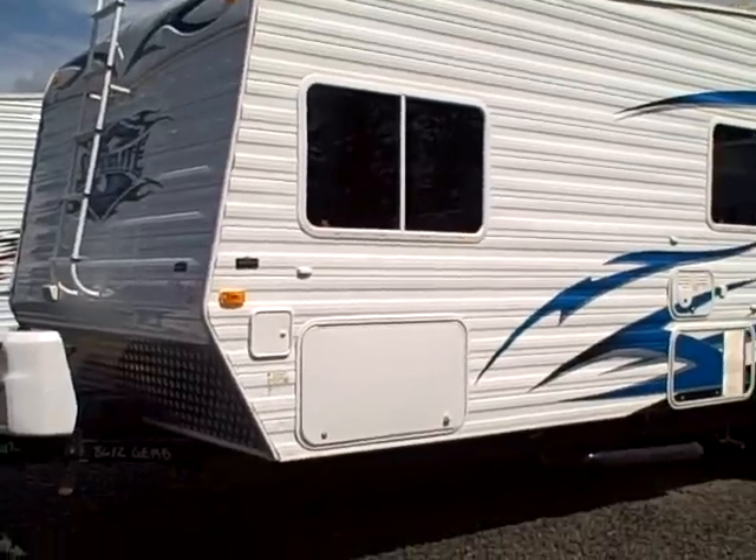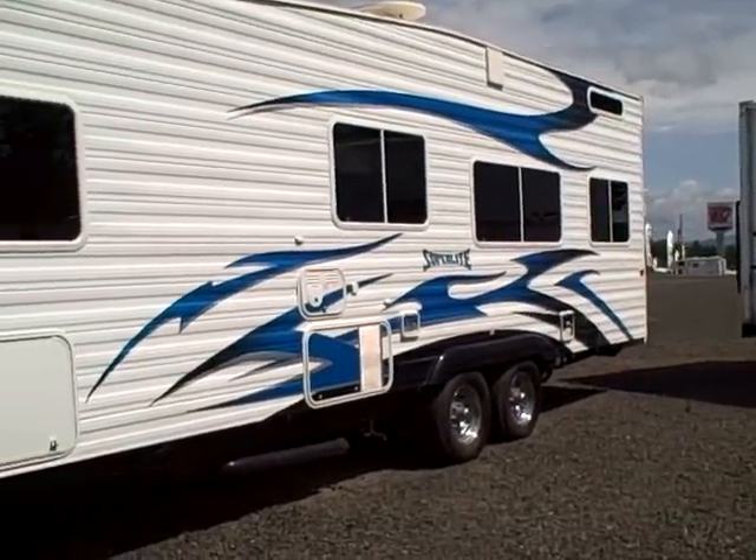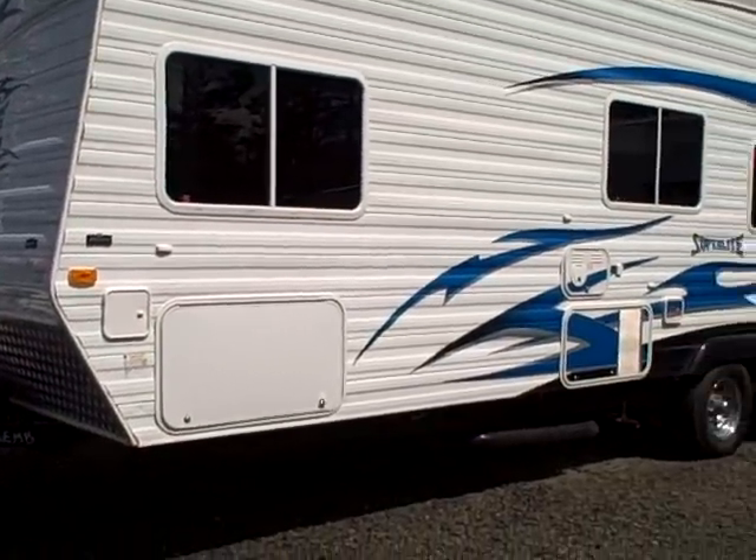Hi, this is Bob with Gibbs RV and today we're looking at a Weekend Warrior Toy Hauler. This is a model 2500 Superlite, weighing in at 6200 pounds, overall length 26 foot.